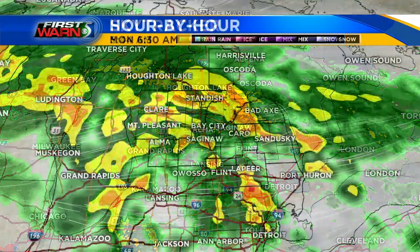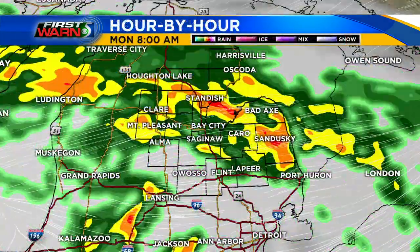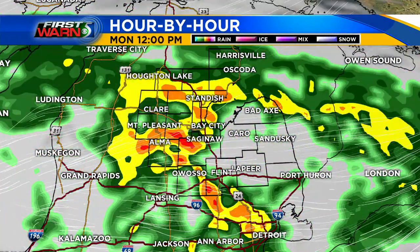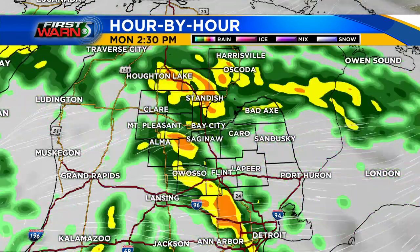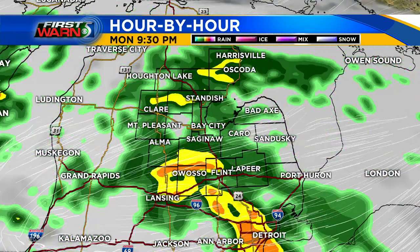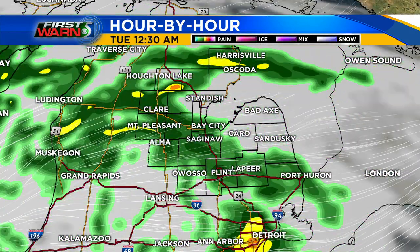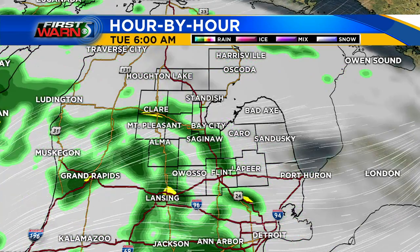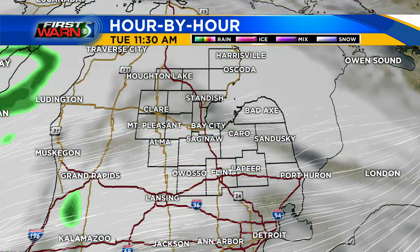There's really not much of a slowdown until we get into the day tomorrow. So plan for that rain to be heavy at times. Your First Warn 5 hour by hour forecast shows some of the heavier showers sticking around later this morning into the afternoon. The farther into the evening we go, those showers will progressively get a little bit lighter. Especially overnight into tomorrow morning, we'll start to see them become increasingly more scattered and also a little bit lighter.